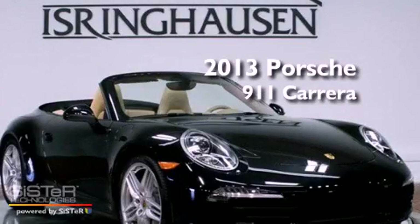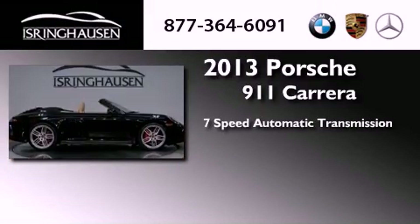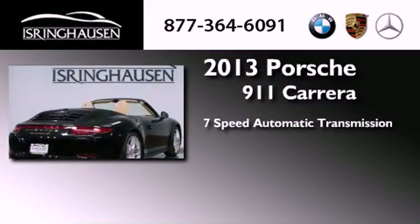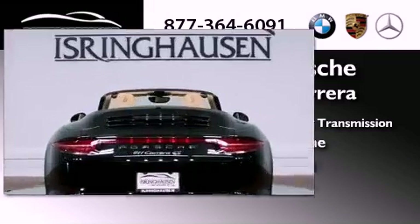This is a brand new 2013 Porsche 911 Carrera. This car has a 7-speed automatic transmission, a 3.8-liter 6-cylinder boxer engine, and the added safety and control of all-wheel drive.